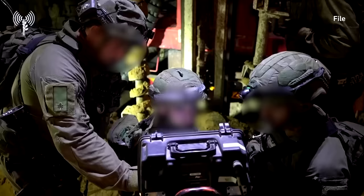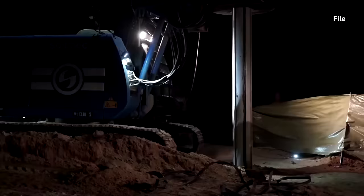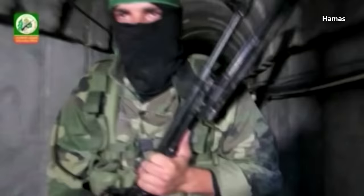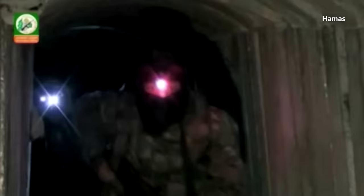Israel has spent millions of dollars on tunnel detection and destruction, including a sensor-equipped underground barrier that it calls an iron wall. Israel blockades Gaza, so the tunnels have enabled Hamas — which released this video in 2014 — to bring in weapons, equipment, money and people, mainly from Egypt.